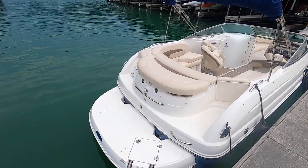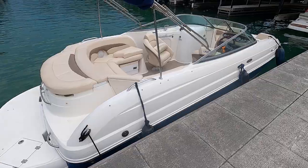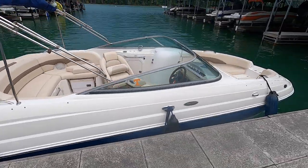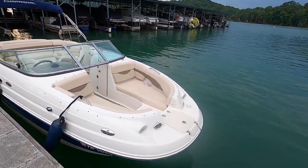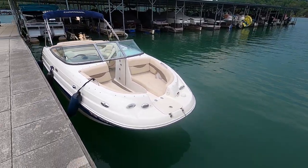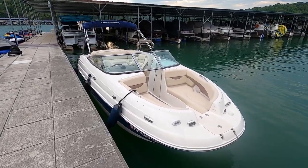You'll see the YourNewBoat.com logo pop up in the top right corner — click that to subscribe to our YouTube channel, which is a great way to keep an eye on new inventory available in the Norris Lake area. Thank you for joining us — this is the 2007 Chaparral Sonesta 214.